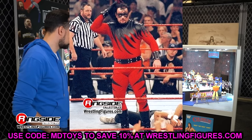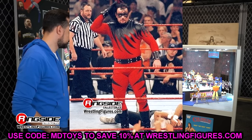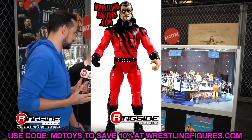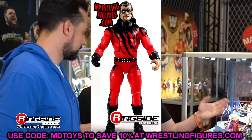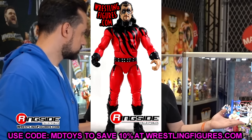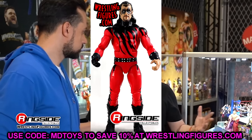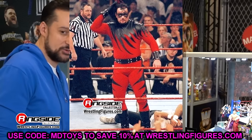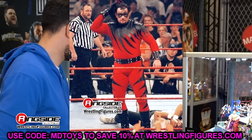The Ringside Exclusive Undertaker as Kane unmasking figure — I never liked the head sculpt where he removes his mask. That same head sculpt was used on the Ultimate Edition and the Ringside Exclusive Biker Taker, and it's very derpy-looking with a super long forehead. That said, it's a cool concept because it came with a Kane head sculpt — kind of a two-in-one — with the removable mask. Updated with double-jointed arms it might be better, but I'm not sure it needed a re-release.